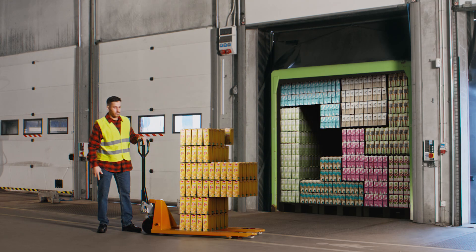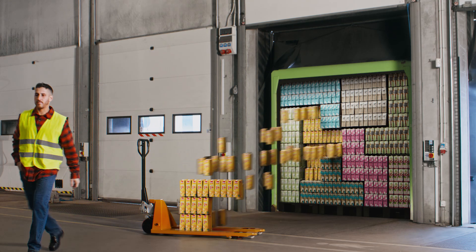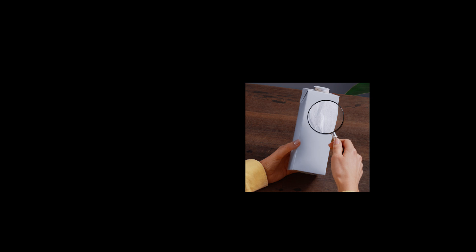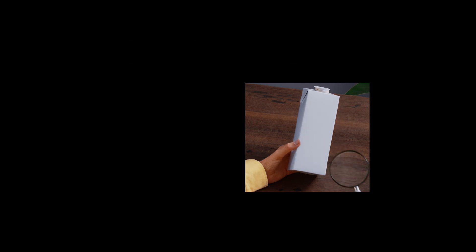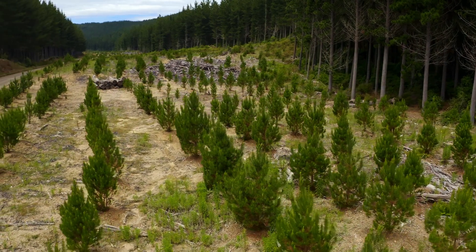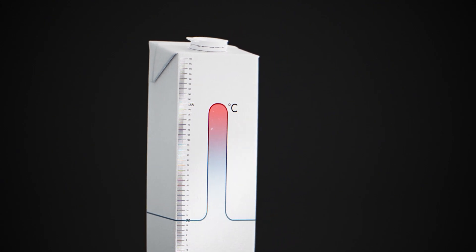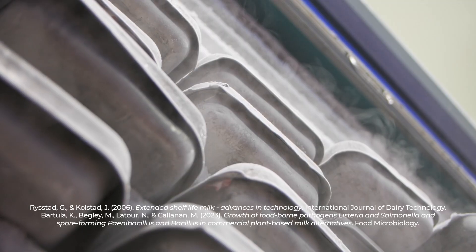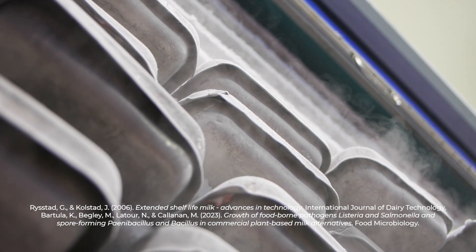And that's where cartons enter the conversation. Instead of relying entirely on finite fossil fuel resources, cartons are made mainly from paper fibres, a renewable material that can be replenished when sourced responsibly. When combined with material layers and aseptic technology, cartons help keep perishable food safe for longer without energy-intensive refrigeration.